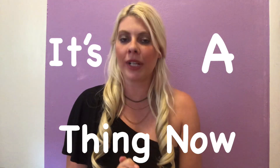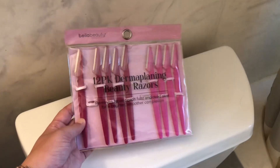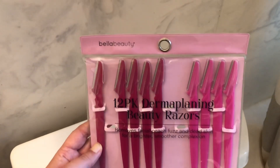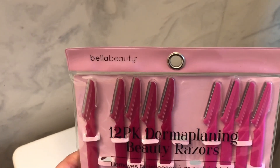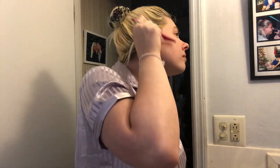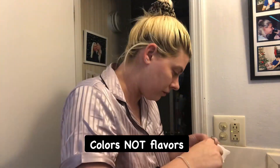The very first drugstore beauty product you should have on your radar is disposable face razors. Yes, it's controversial, but keep up with the trend — it's a thing now. My favorite brand that I've been buying at the drugstore is called Bella Beauty. It comes in a pack of 12 and they're definitely disposable. I bought hot pink, my favorite color, but they also have lime green, orange, and red — tons of different colors.